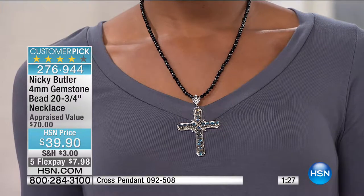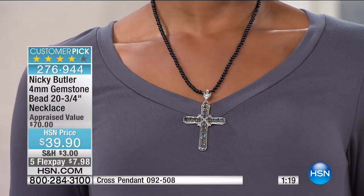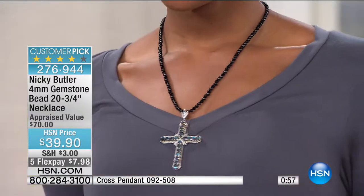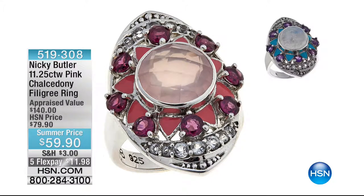The cross pendant Victoria is wearing — item 509-810, the Sterling Silver Cross Pendant — is almost gone. She's got it with the Labradorite. You've always loved Labradorite. If you're on the line we have one for you — but it's sold out momentarily. That's a perfect, timeless, totally classic bead necklace. Congratulations if you got that home.